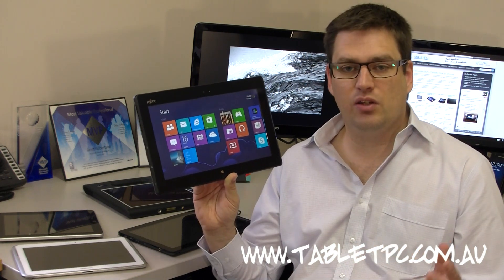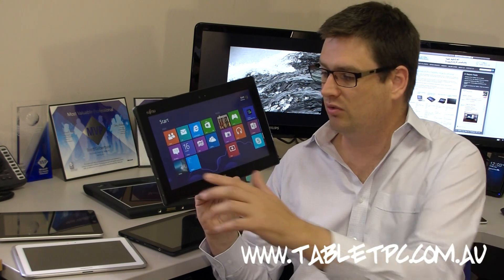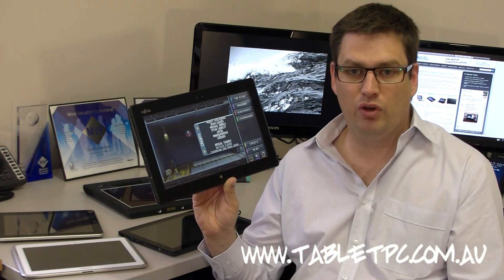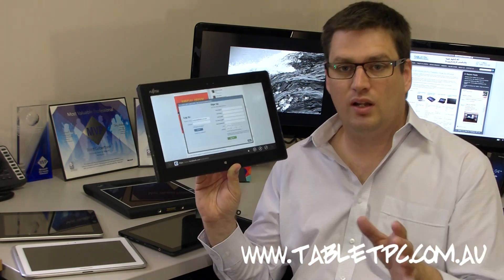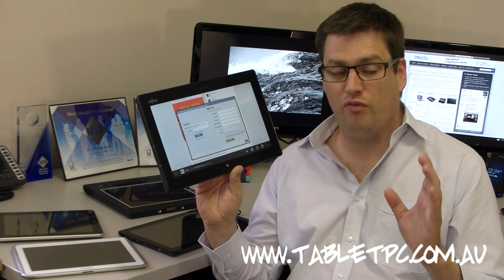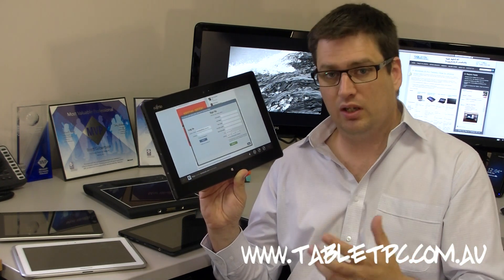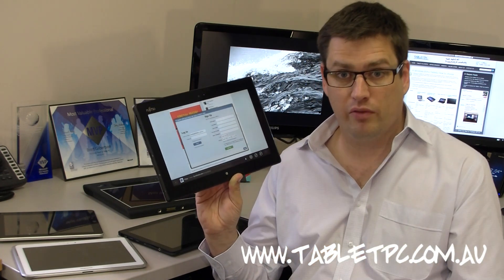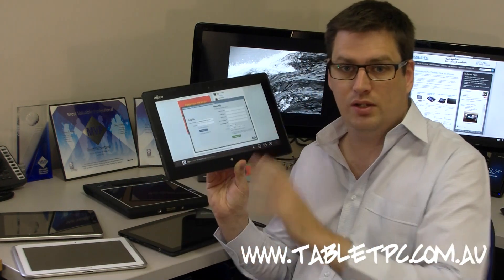So Windows 8 introduces that touch-friendly environment, and it's great for watching movies, playing games, checking Facebook and Twitter, and great for reading websites, blogs, and books. Now don't get me wrong - these things are all very important. I've personally learned an enormous amount by reading and consuming information on tablets of all platforms, and they all do it very well, be it Android, iOS, or Windows 8.